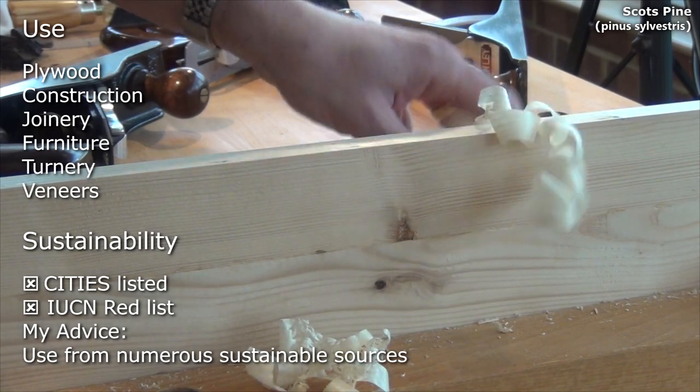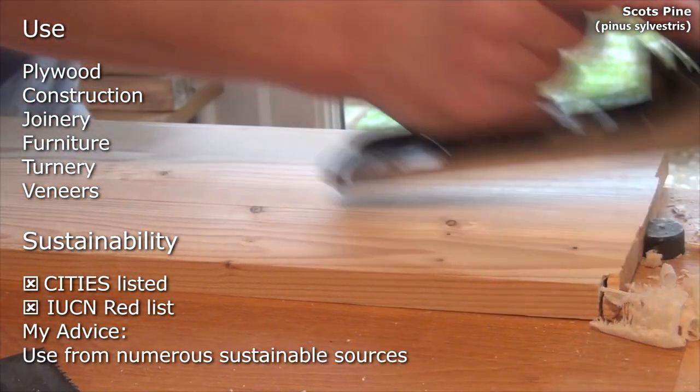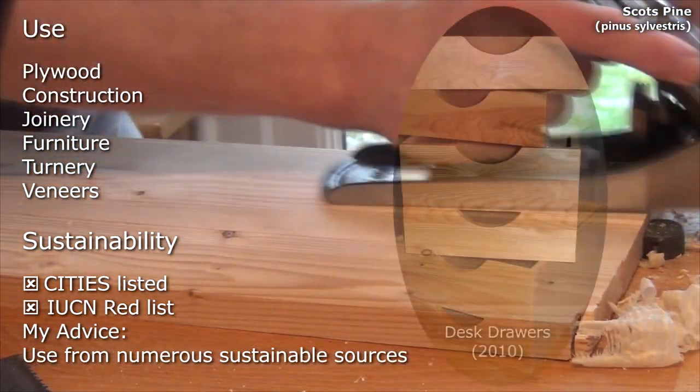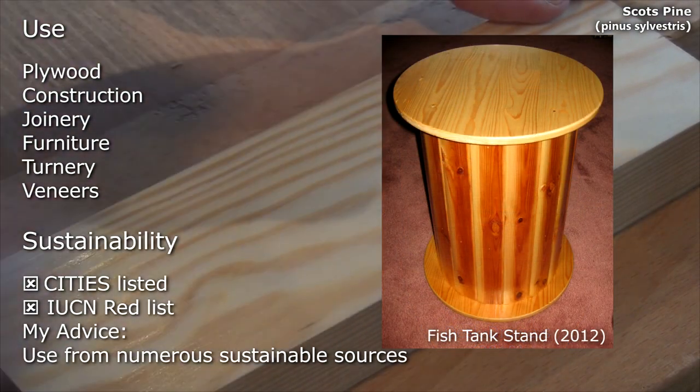Its uses include the manufacture of plywood, construction, joinery, furniture, turnery and also for decorative veneers. Scots pine is abundant and not considered at risk by CITES or IUCN.